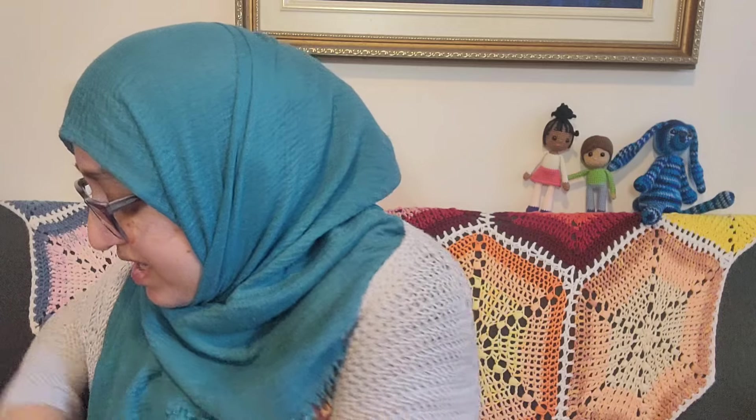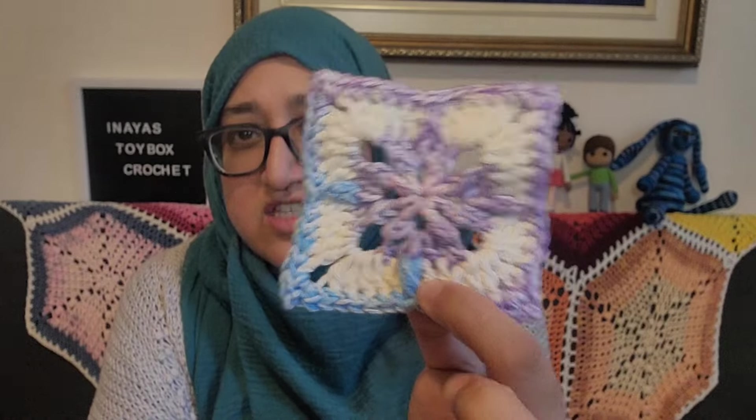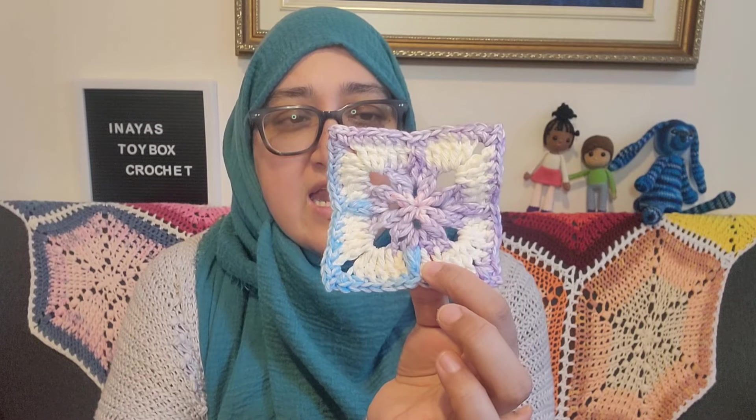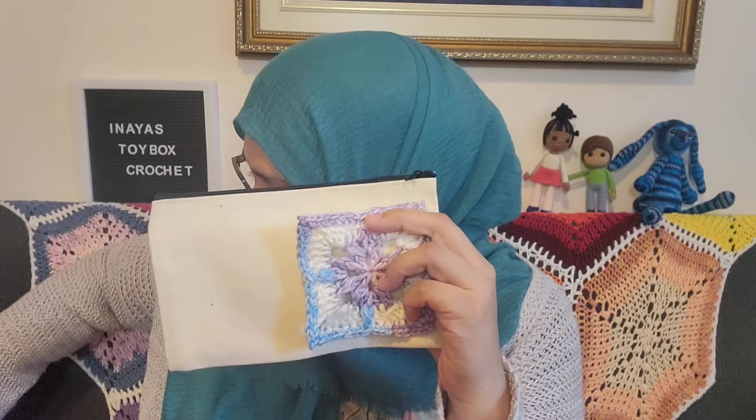Those are all my finished objects. My last thing — well, I forgot about this one. This is in between an FO and a WIP because I'm not sure what I'm going to do with it. I saw this square pattern by Hooked by Robin and wanted to make something out of it, so I made this today. I realized it's a little small for what I had in mind, so I don't know what I'm going to do with this square. I might make four more and crochet around them to make a bag, or something else — I just don't know.